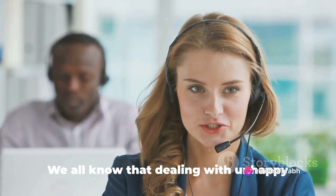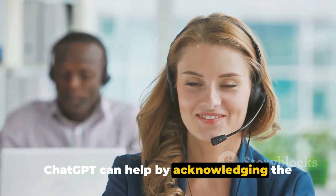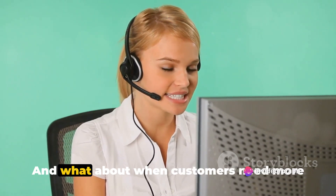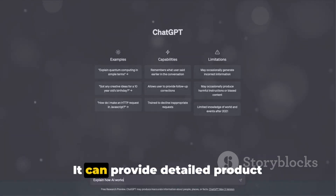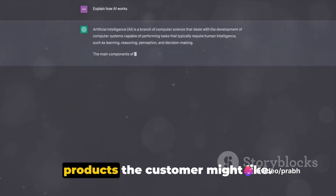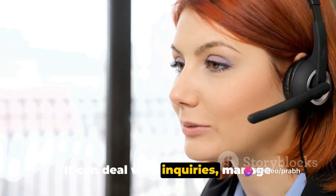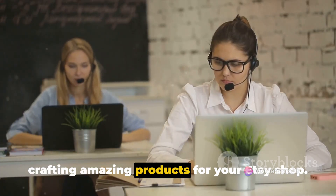ChatGPT can also handle complaints. We all know that dealing with unhappy customers can be a challenge. ChatGPT can help by acknowledging the problem, offering solutions, and even apologizing when necessary — going a long way in maintaining a positive relationship with your customers. And when customers need more information about products, ChatGPT can step in too. It can provide detailed product descriptions, explain how to use a product, or offer suggestions on other products the customer might like.